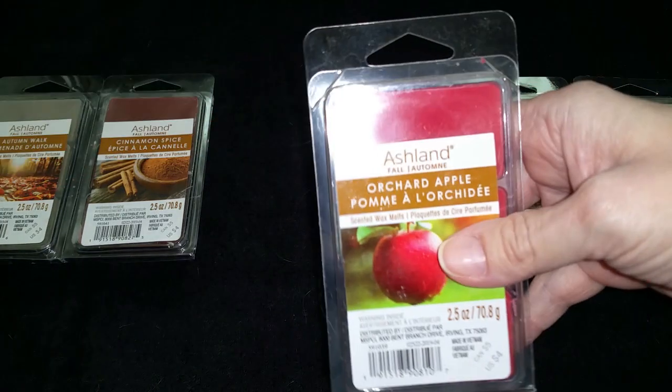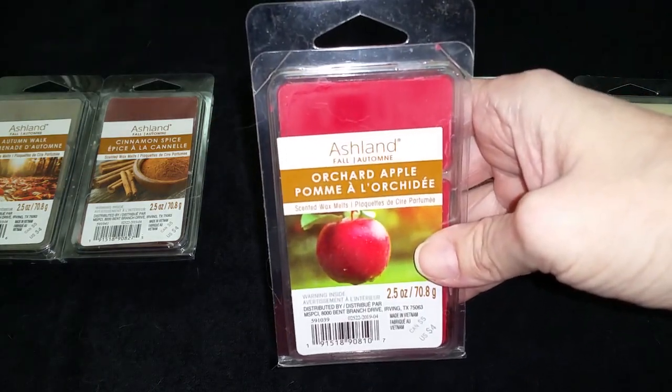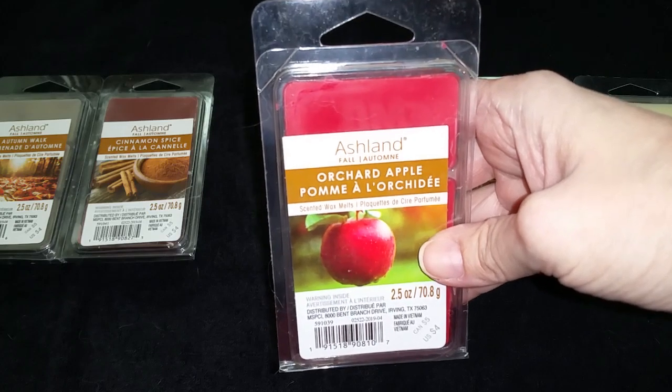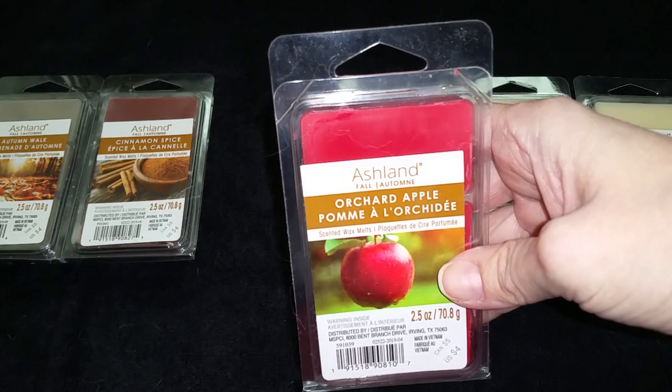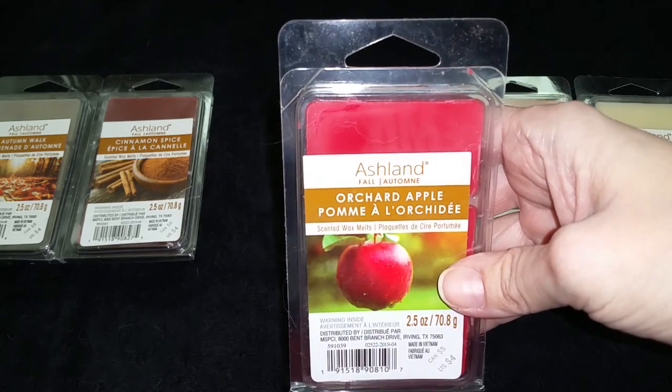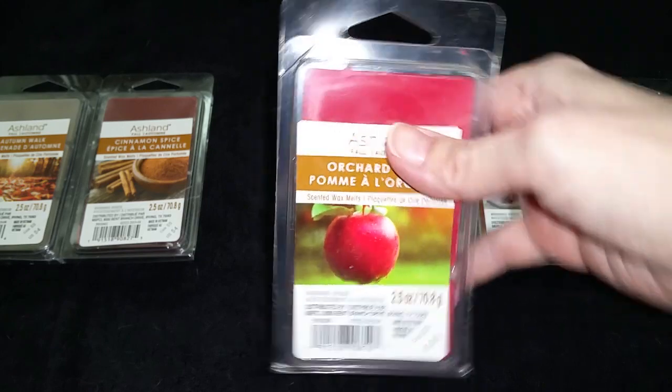Orchard Apple. It's not really a fresh apple scent — it's basically a cinnamon scent with just a hint of apple. It's nice, it smells like an apple-cinnamon room spray. Nothing really to get excited about. Medium throw, 3 out of 5.